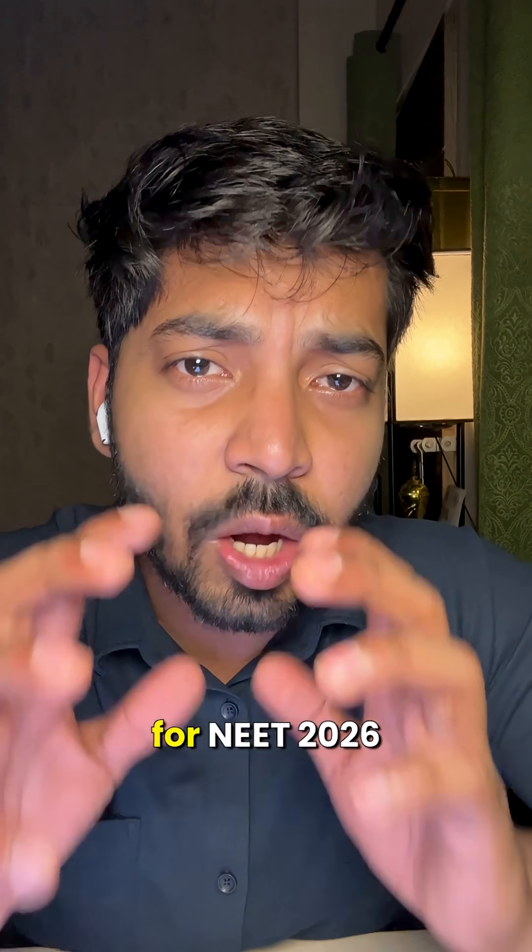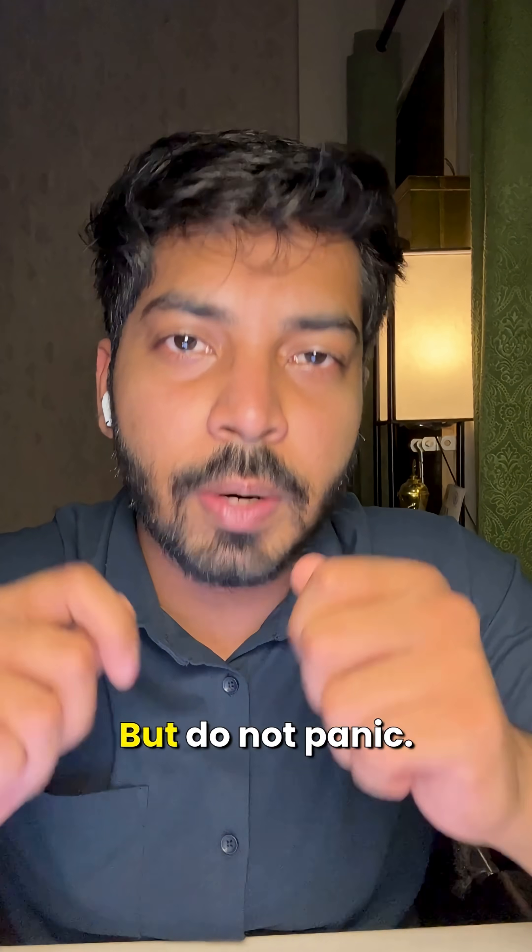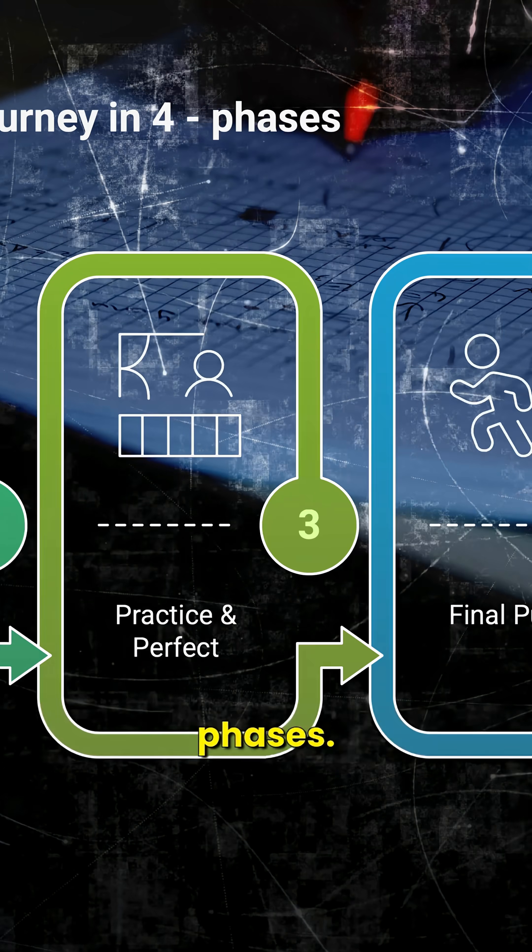Let us face it guys, the NEET syllabus is big and the countdown for NEET will already feel daunting. But do not panic — let me help you break down this preparation journey into simple, manageable phases.